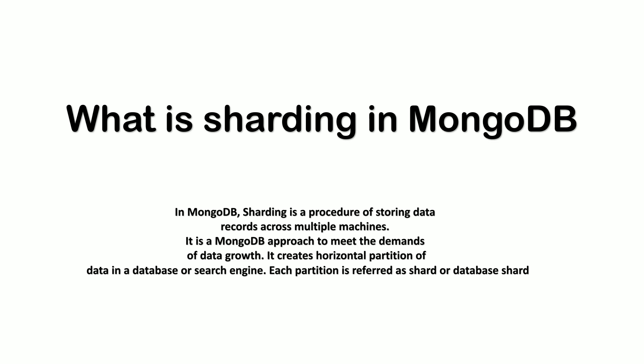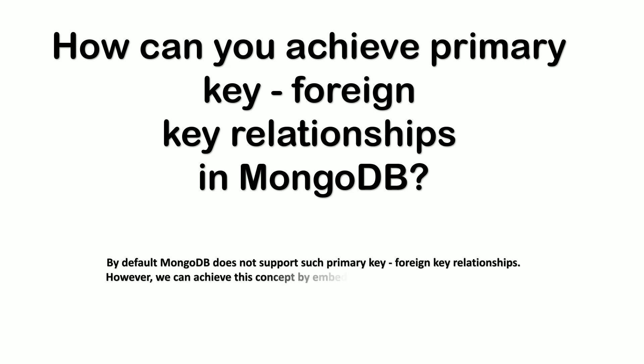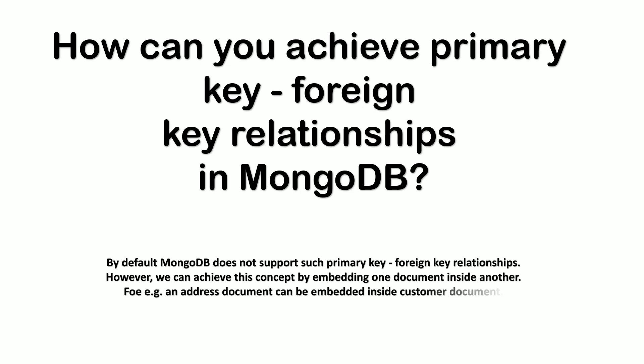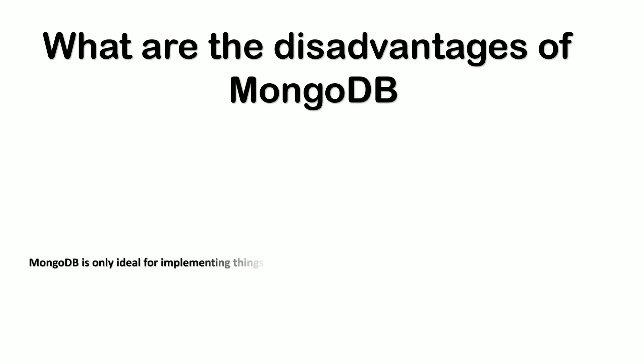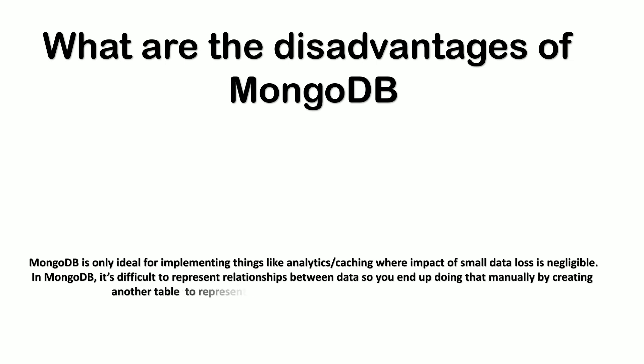The next thing was a bit tricky: how can you achieve a primary key and foreign key relationship in MongoDB? By default, MongoDB does not support such primary key/foreign key relationships. However, we can achieve this concept by embedding one document inside another — for example, an address document can be embedded inside a customer document. Next was: what are the disadvantages of MongoDB? MongoDB is only ideal for analytics and caching where impact of small data loss is negligible. In MongoDB it is difficult to represent relationships between data, so you end up manually creating another table to represent the relationship.